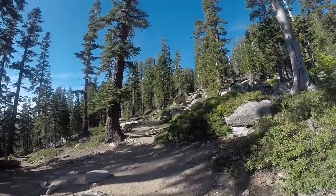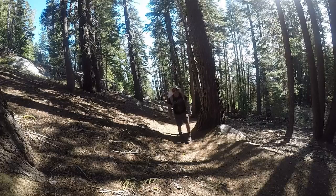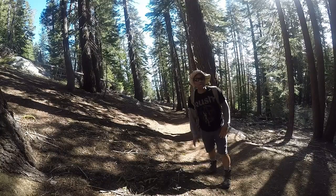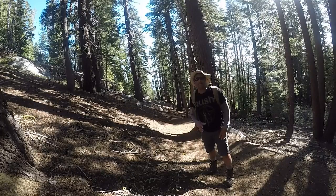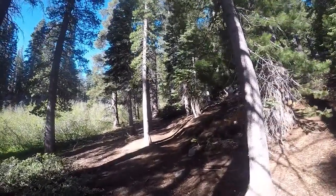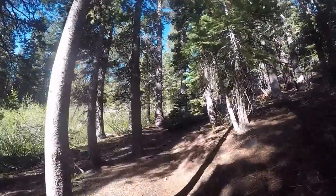Still got some more uphill to deal with, so let's get back to the task at hand. My advice to you if you're backpacking: get your permits in order so that you can hit this trail early. You don't want to be on this trail when it's hot — this first stretch will knock you out if it's really hot and you're carrying a lot of weight.